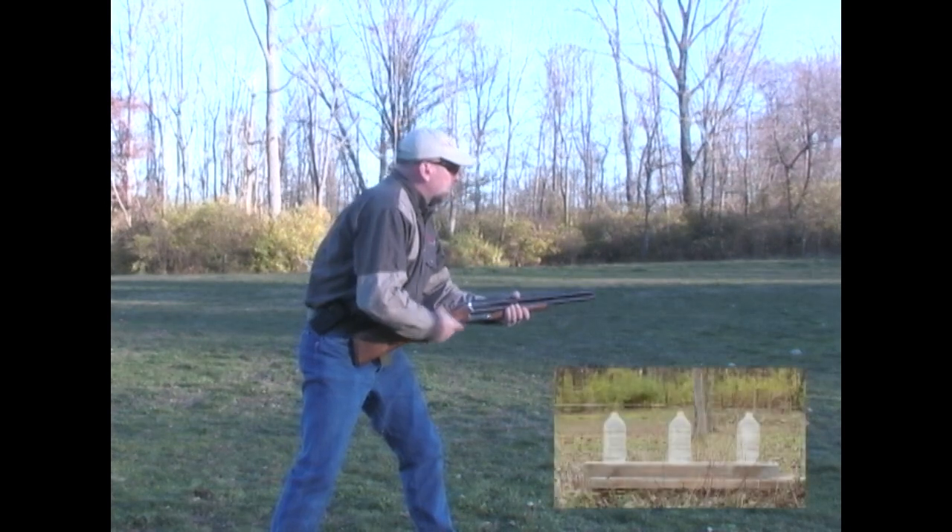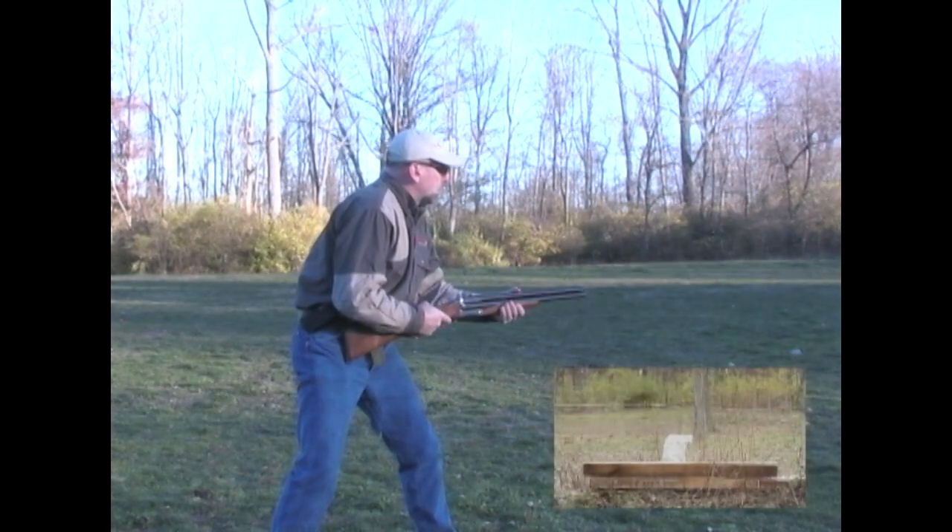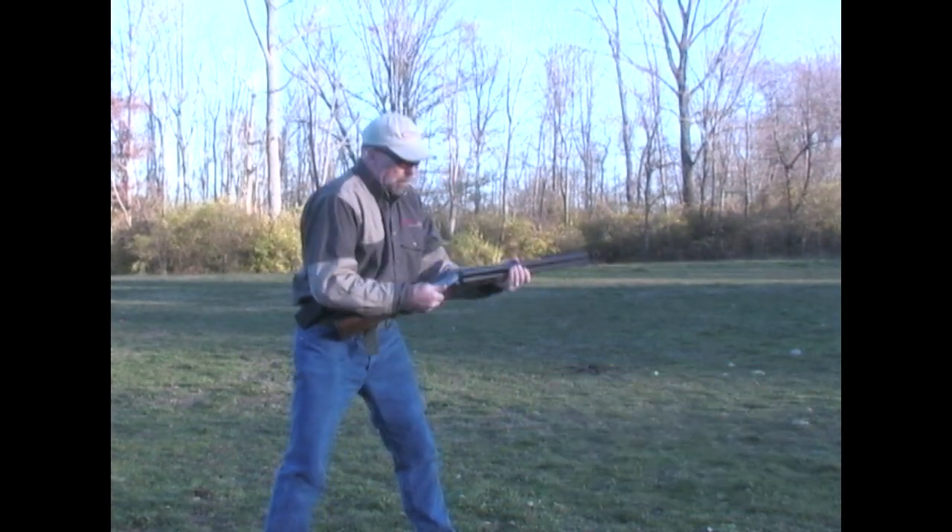One trait we didn't anticipate with the Triple Crown series of shotguns was how fast they can be shot. The mechanical advantage and simplicity of the single trigger allows for a shotgun that can shoot extremely fast — faster than we ever imagined.